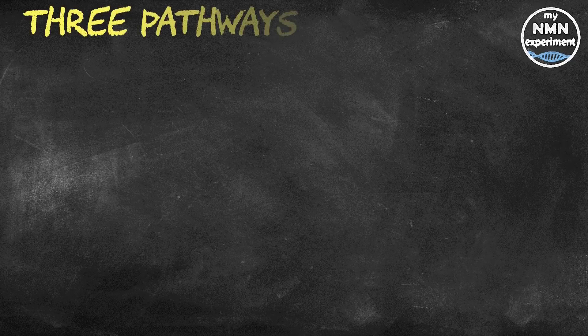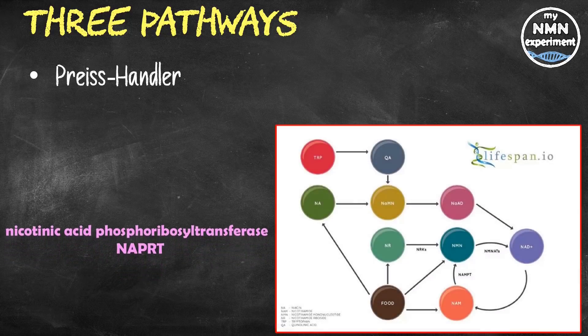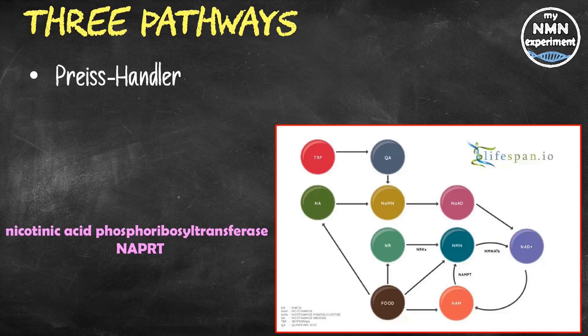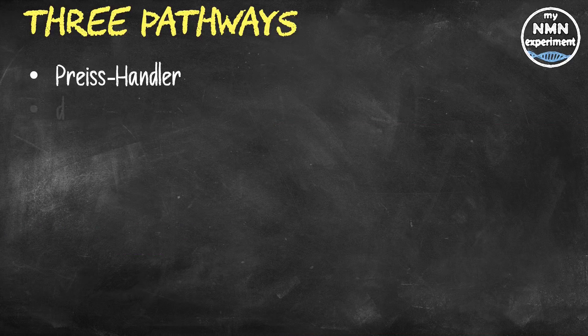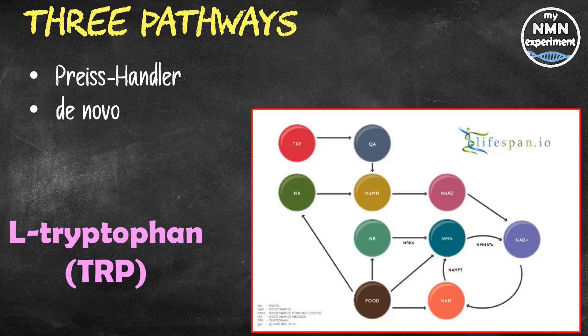Because NAD is vital to life, we as humans have evolved to synthesize it through three main pathways. The first is the Preiss-Handler pathway, where the precursor nicotinic acid, or NA, found in food, is converted into NAD through a three-part enzymatic process facilitated by NAPRT. The second is the de novo pathway, where niacin molecules are created from nothing using the essential amino acid L-tryptophan, or TRP. The de novo pathway intersects with the Preiss-Handler pathway, where together they both go on to become NAD.